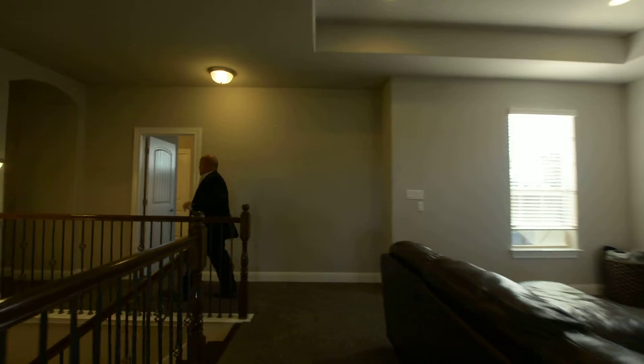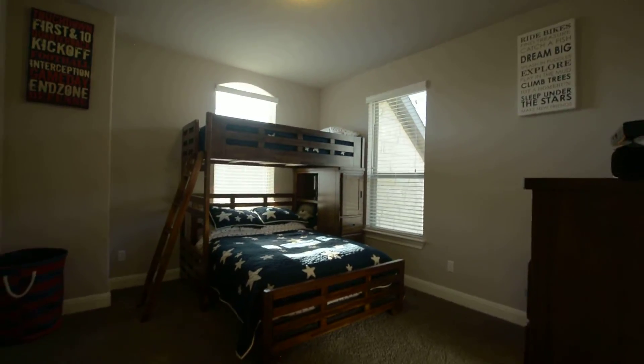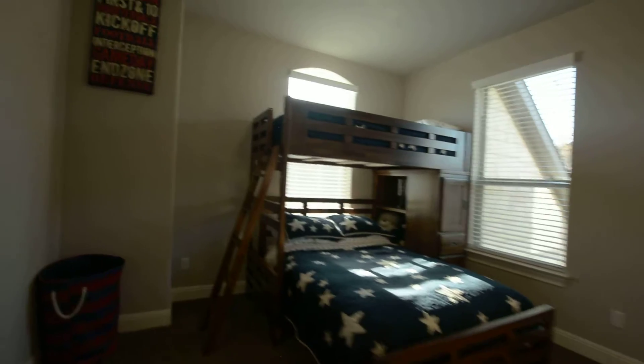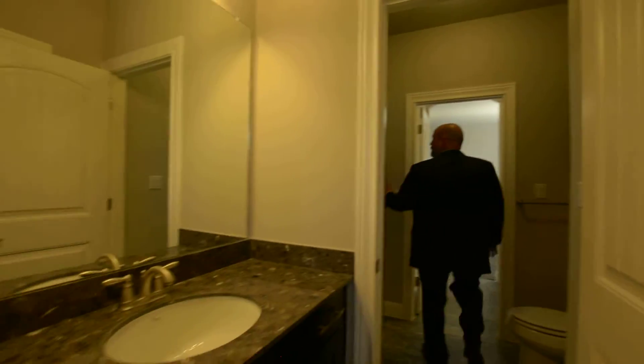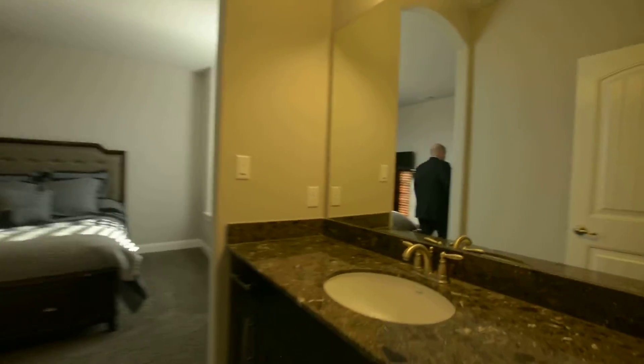This is bedroom number three — high ceilings, nice sized room, and it's attached to a Jack and Jill bathroom. You've got granite countertops on both vanities, great tile finish, more granite countertops, and then a huge bedroom number four. The other two bedrooms share a full bath — it's a gorgeous bathroom that also has granite countertops and a great tile finish.